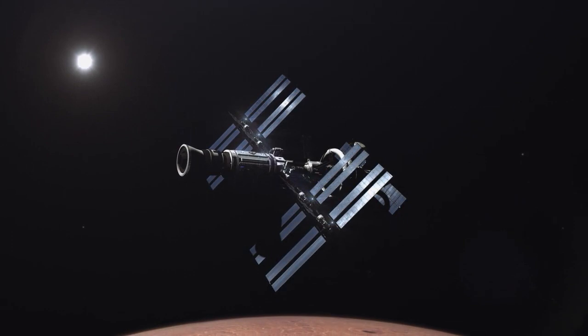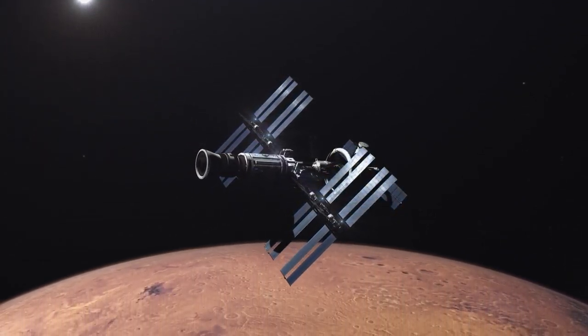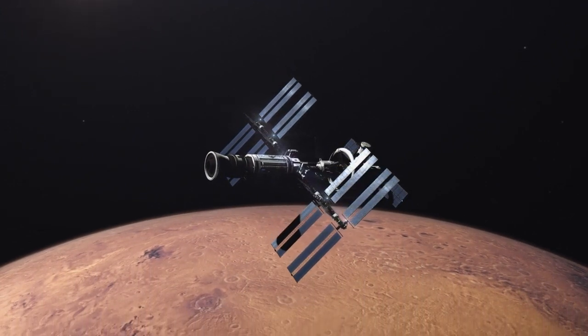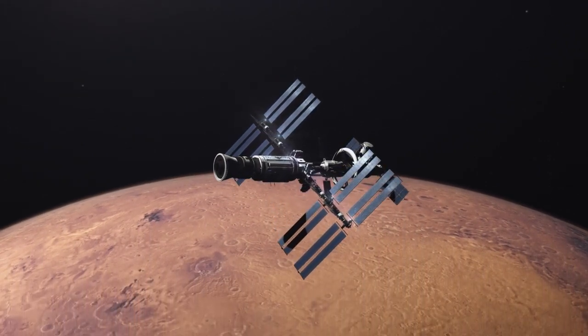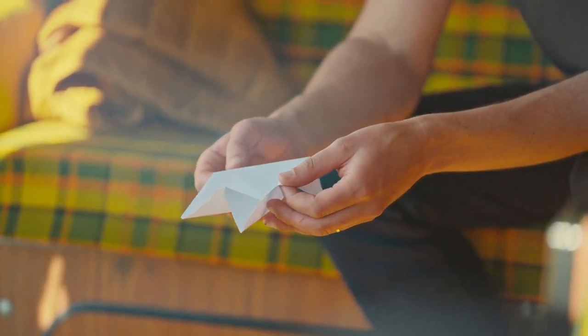I learned about the origami folding technique used in space for solar panels, and I knew that the only way to get more power is to extend the area covered. I still remember when I worked as a design engineer in Formula One — I ripped a piece of paper from my notebook and started folding it, until I found this triangular shape that could be replicated for solar panels. When I saw it for the first time, I just thought: that's genius!